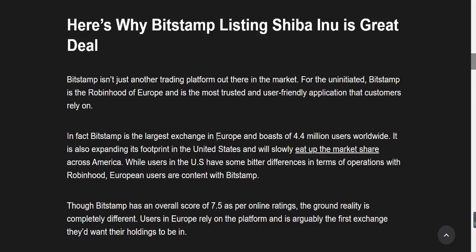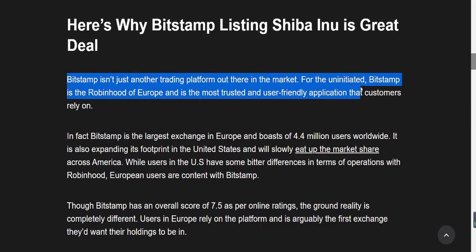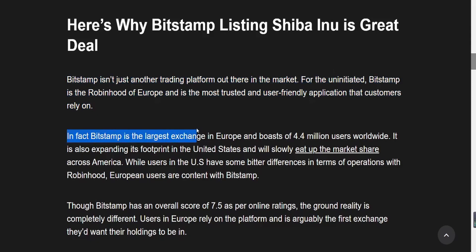Let's talk about why the Bitstamp listing of Shiba is a great deal. Big whales are jumping onto this because everyone is trying to load up Shiba Inu right now. Bitstamp isn't just another trading platform. Bitstamp is the Robin Hood of Europe and is the most trusted and user-friendly application that customers rely on. In fact, Bitstamp is the largest exchange in Europe and boasts 4.4 million users worldwide. It's also expanding its footprint in the United States. So everyone should understand how big this is.